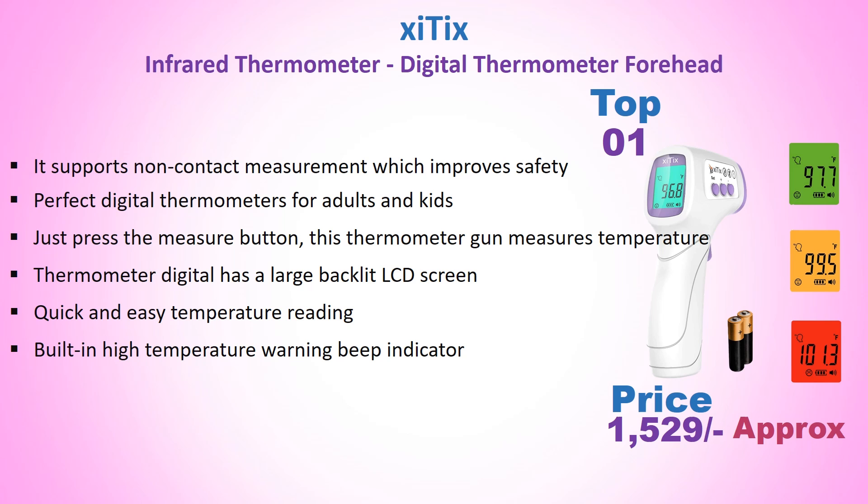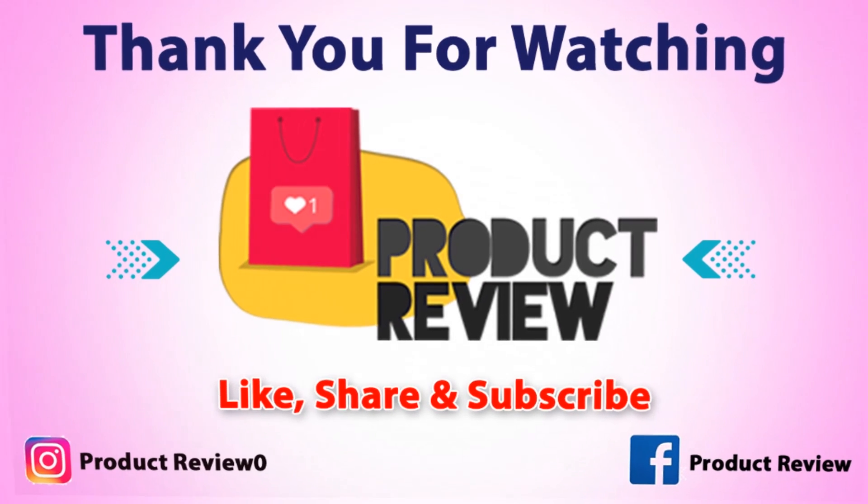Just press the measure button and this thermometer gun measures the temperature. It features a large backlight LCD screen for quick and easy temperature reading. It also has a built-in high temperature warning beep indicator. Thank you for watching.